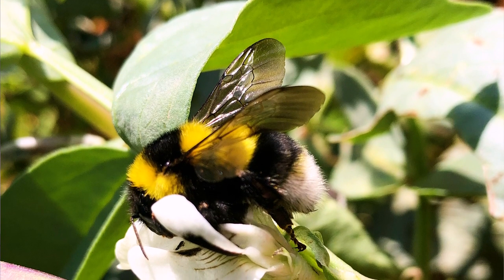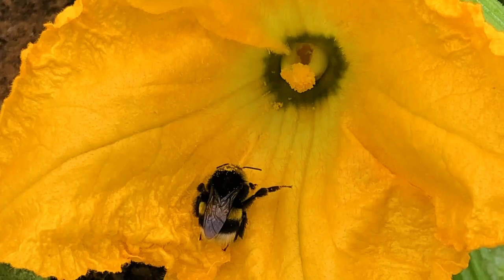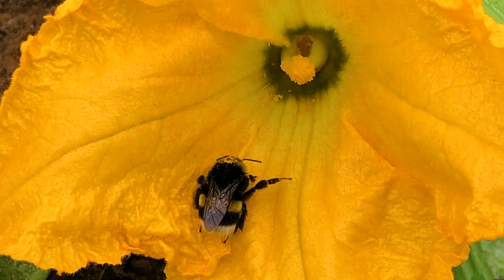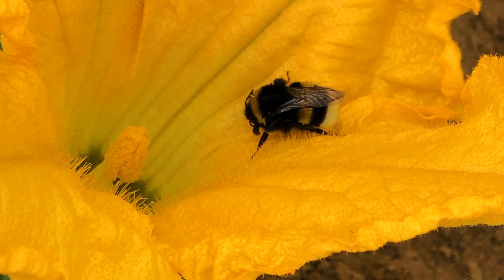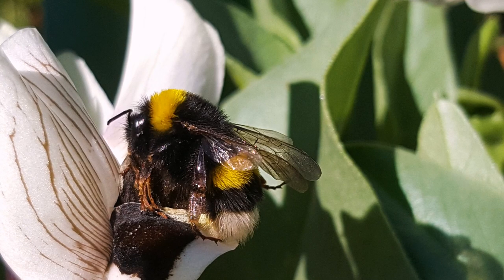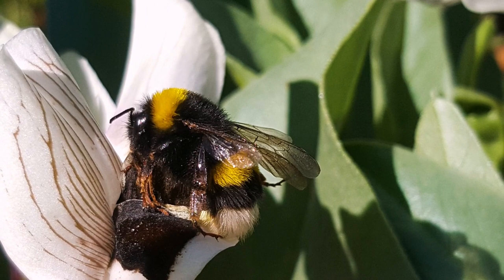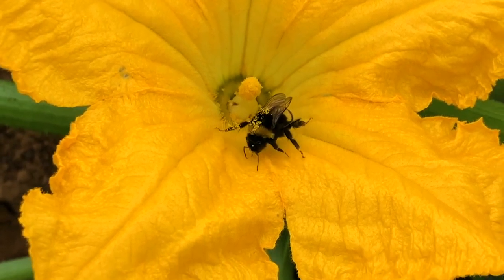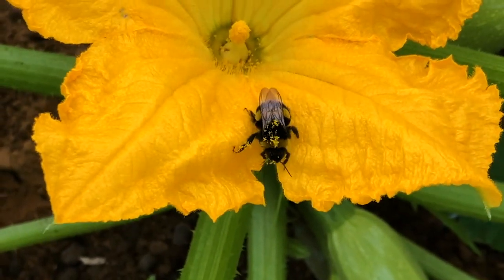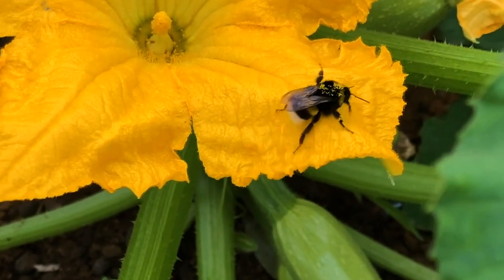Bumble bees are much larger than honey bees. They are very hairy bees, often with black, yellow, white, or red bands. They are able to pollinate many different crops very efficiently. They are also very robust to cold temperature and are able to pollinate under the rain. They can shake flowers by vibrating their wing muscles — we call it buzz pollination — which makes them very efficient pollinators of many crops like eggplants, tomato, or bell pepper. Bumble bees are social bees. Only the female will hibernate and build a nest for its colony. In spring, the females make their nests in abandoned holes of mice, but they can also nest under piles of wood or dead leaves. You are a very lucky farmer if their nest is close by.